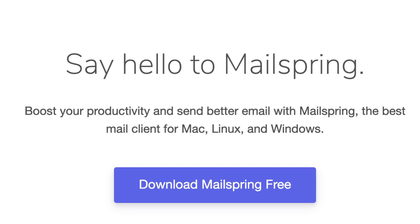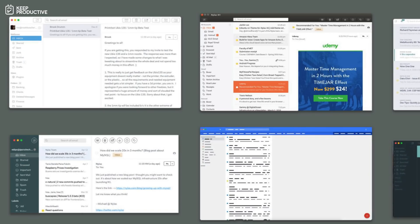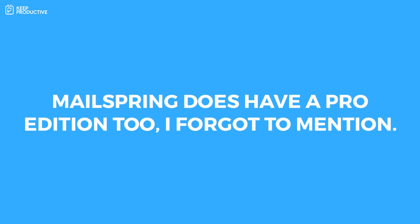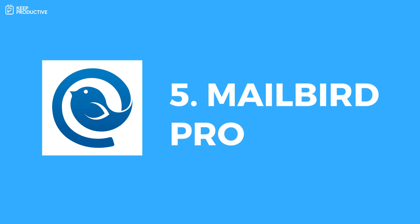Number four is Mailspring. I've heard a lot of great things about it — it was previously called Nylas Mail but they recently redesigned it and it looks very attractive. They've positioned themselves as a Newton alternative on their website. Features include advanced search, mailbox insights so you can see numbers around your email inbox, and it's available on Windows, Mac, and Linux. It works with multiple email providers like Office 365, AOL Mail, Google, and more. Best of all, it's a free email client.